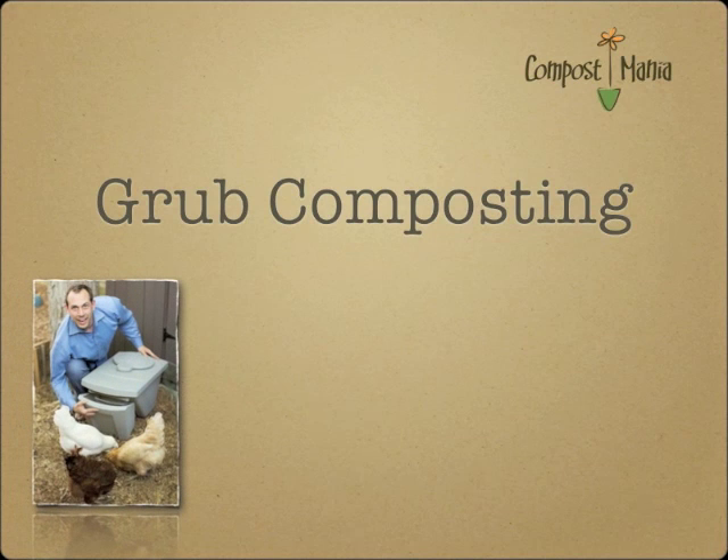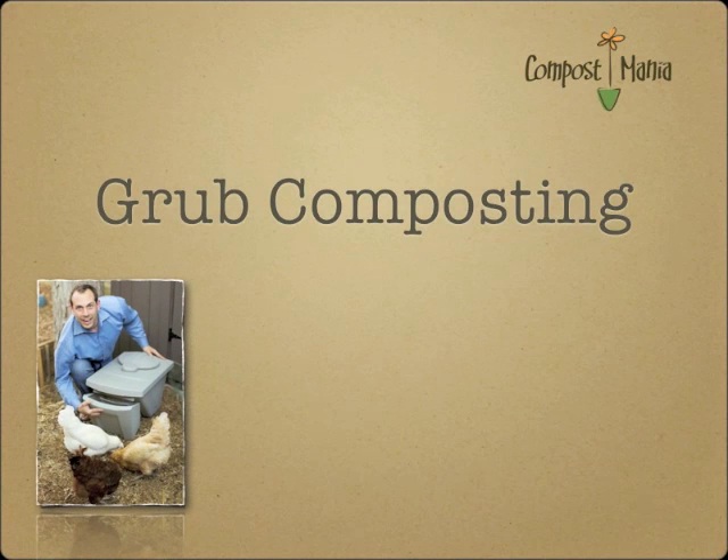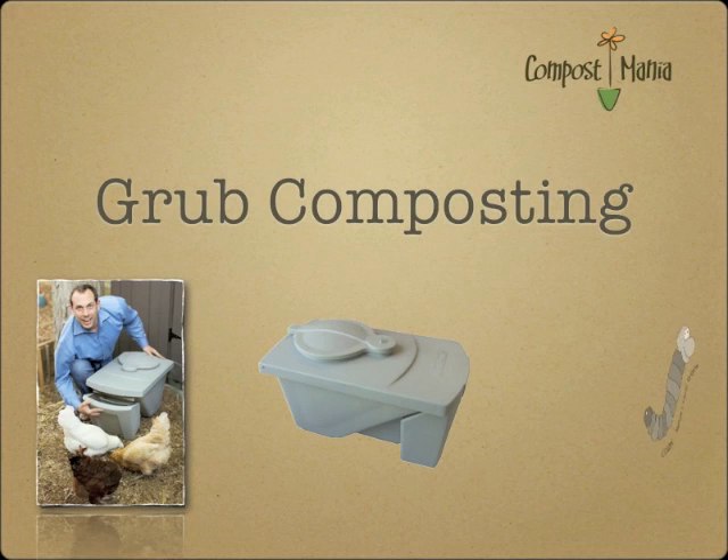Hello, I'm Robert Olivier from Compostmania, and I helped develop the Biopod Plus. Today we're going to show you how insects can be used to eat our food waste. This new powerful concept of composting is called Grub Composting, and we effectively bioconvert food waste into insect protein all within hours.